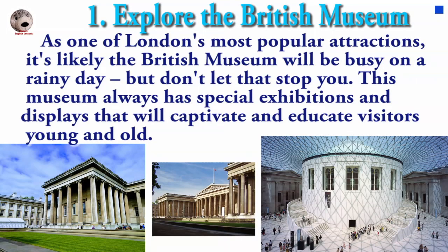As one of London's most popular attractions, it's likely the British Museum will be busy on a rainy day. But don't let that stop you. This museum always has special exhibitions and displays that will captivate and educate visitors young and old.